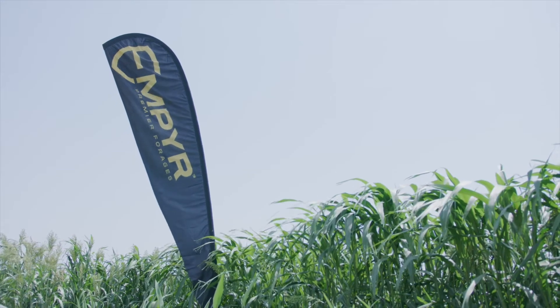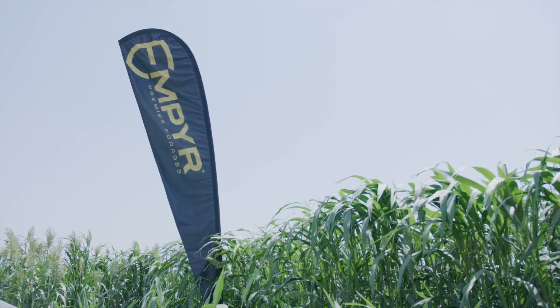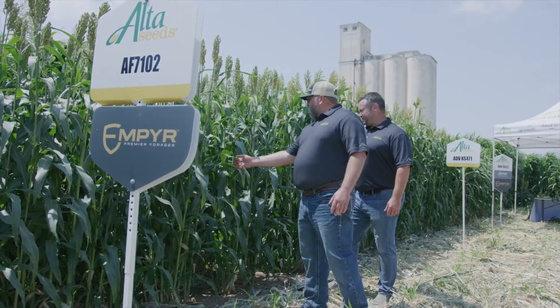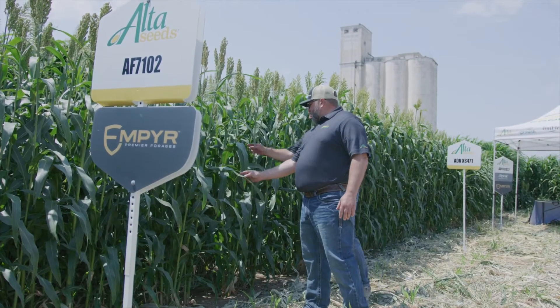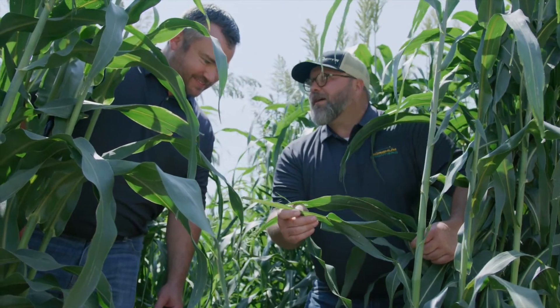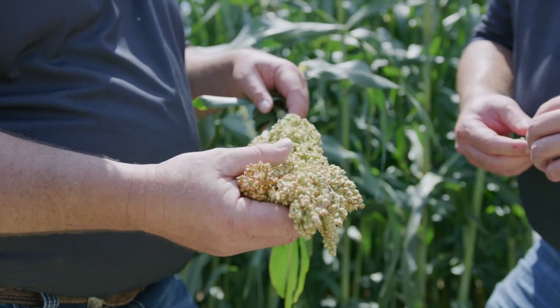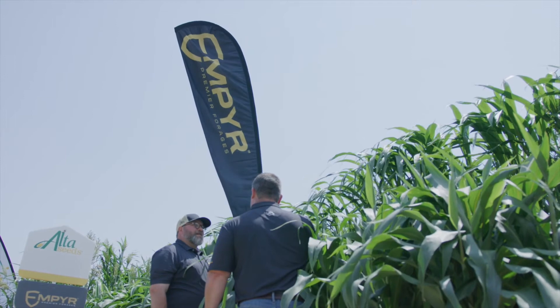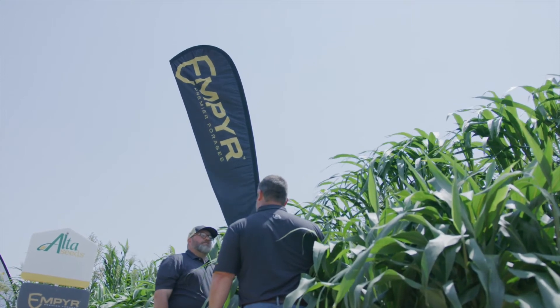We know that not all forages are created equal because not all operations are equal, and we are putting together a lineup especially for you to help you increase milk and meat production with your forages. Today I want to talk about these a little bit, but I want to tell you that we're putting together this lineup that has several different characteristics so that our hybrids can achieve that maximum level, that top tier, that premier Empire forage designation.